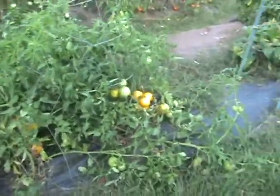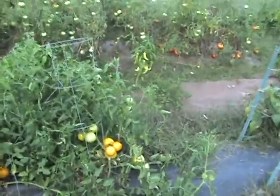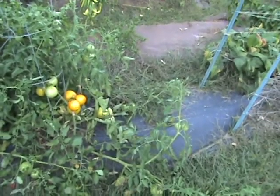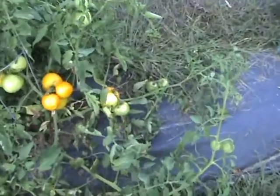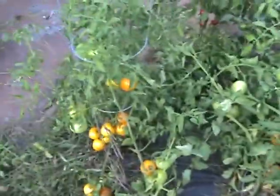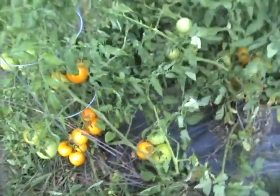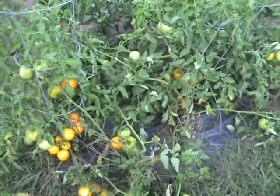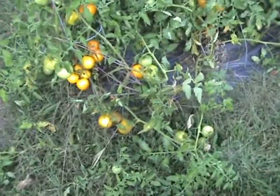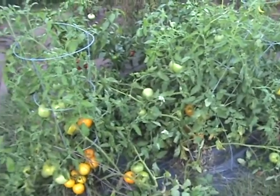Lastly, my Lemon Boy tomatoes are just falling over the place. I planted these three plants about a month after my original tomato plants, but they grew lots and lots of fruit — I mean a couple dozen, 20 to 30 tomatoes on each plant. They've turned yellow so I'm going to pick a bunch today. There are still a lot of green ones and hopefully they have time to turn, though the cages collapsed under the weight.